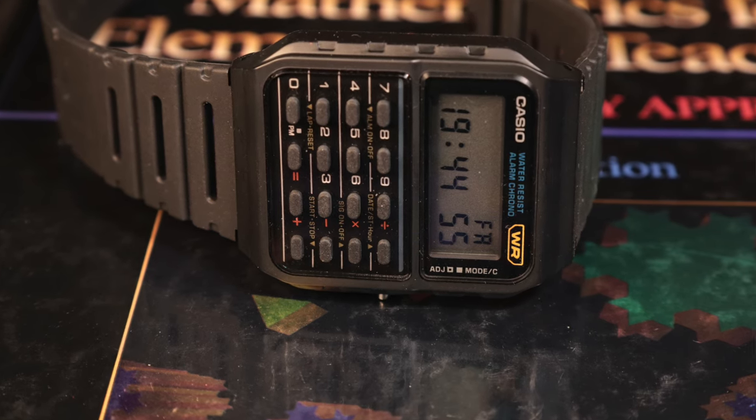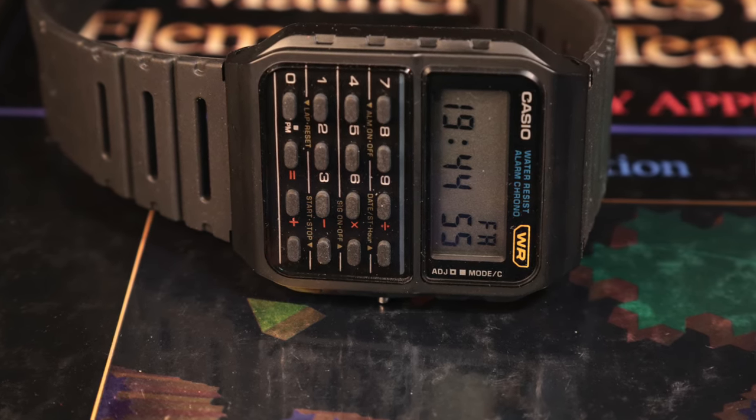That original CA53 made its debut and its appearance in Back to the Future really solidified itself as this unique watch where Casio put a calculator alongside a timepiece. Those are the two first icons of Casio. Today we're looking at the third icon, which is the G-Shock.